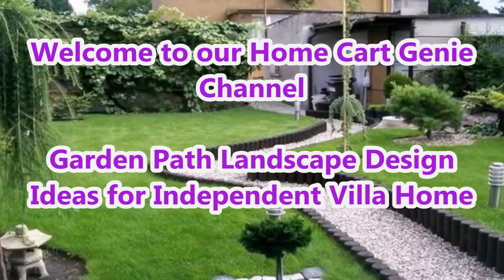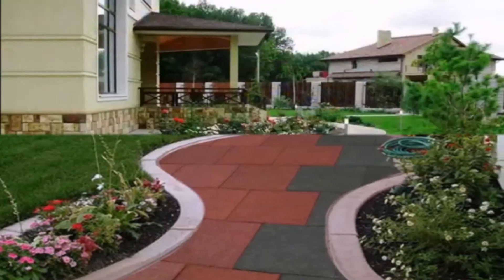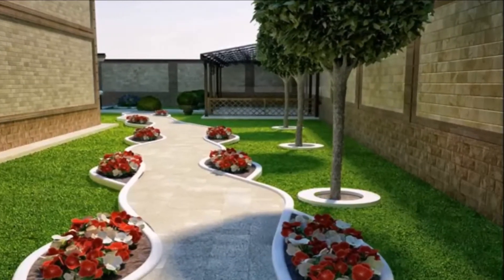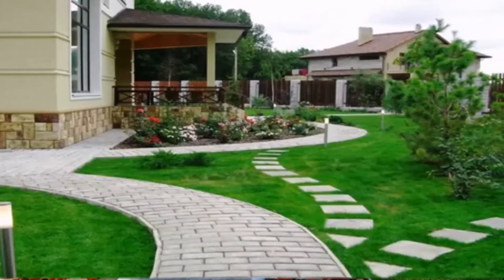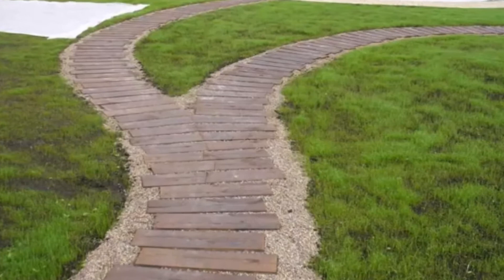Dear Viewers, welcome to our Home Cart Genie Channel. In today's video we are going to present Garden Path Landscape Design Ideas for Independent Villa Home. Beautiful garden path ideas and professional landscape design collection are present in this video.